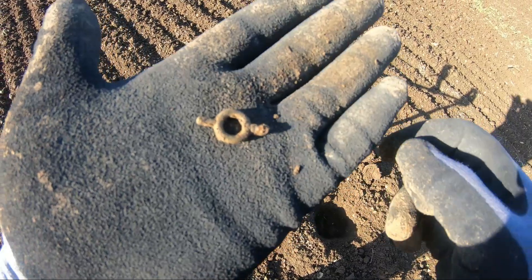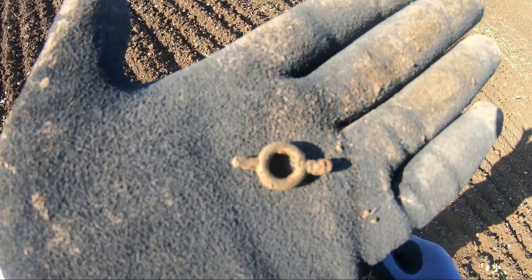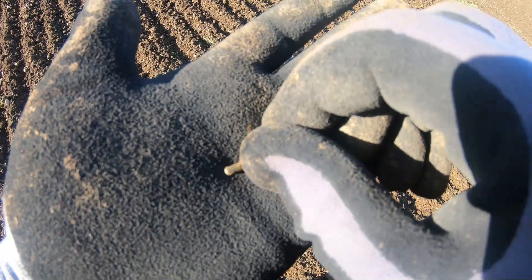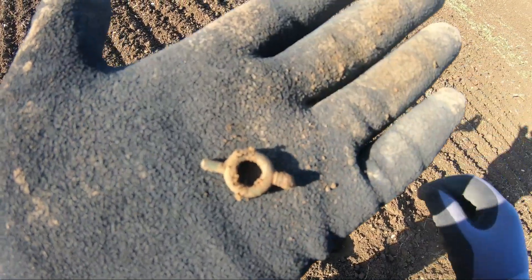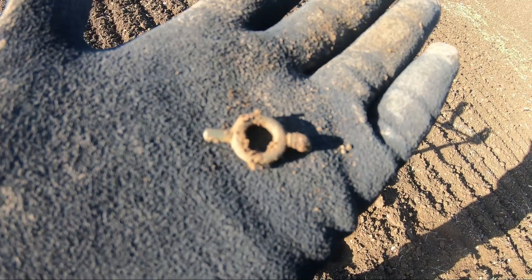I just found the baby version of what Les found the other day. This one's clearly a watch winder. The one Les found was much much bigger than this so we put that down as a clock winder. But yeah, that's my next find — watch winder.